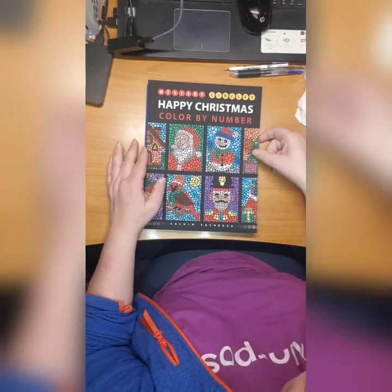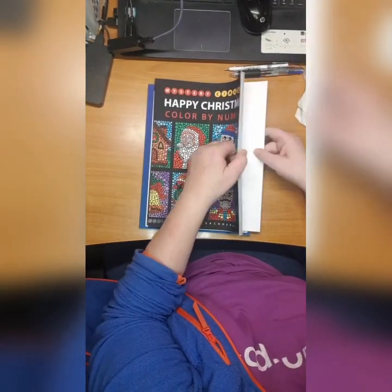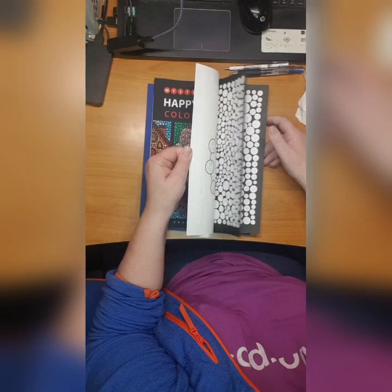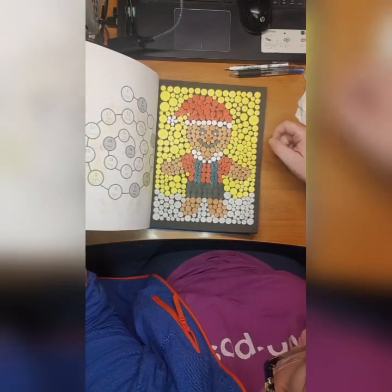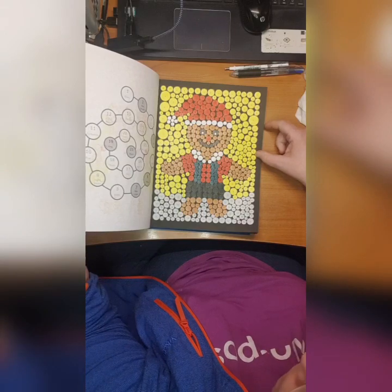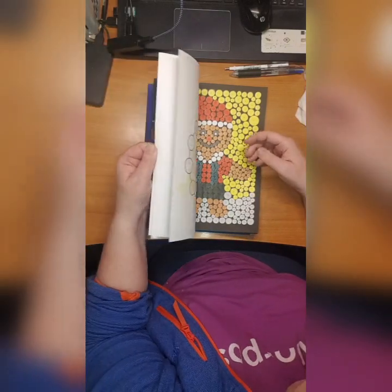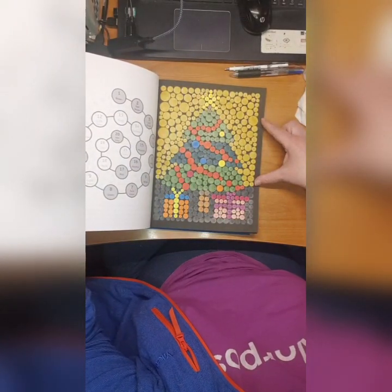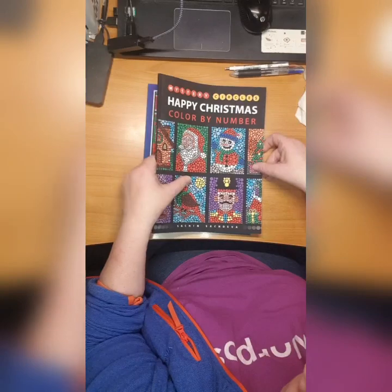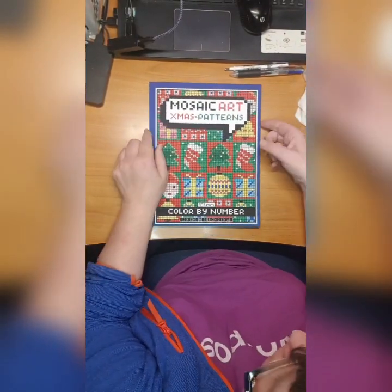Then we have a Happy Christmas Color by Number by Sachin Sachdeva - Mystery Circles. I did this one. I didn't like much the way the polychromos laid on this one so maybe I need to use something else.